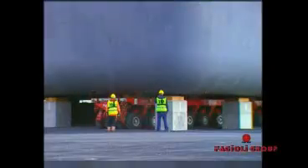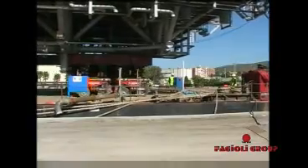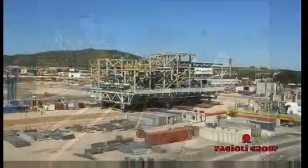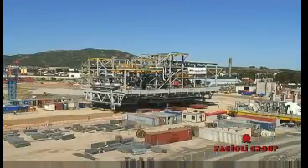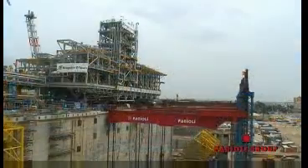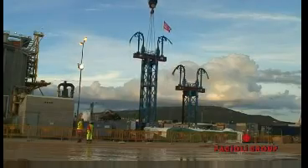Fagioli was awarded for the following activities: heavy transport and lifting engineering; load-in of modules from barges and ships to the Algeciras site; transport of modules to the temporary storage area or close to the installation area; and final module installation by means of specially made towers and strand jacks.